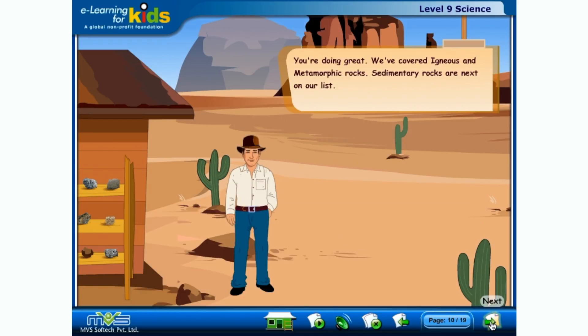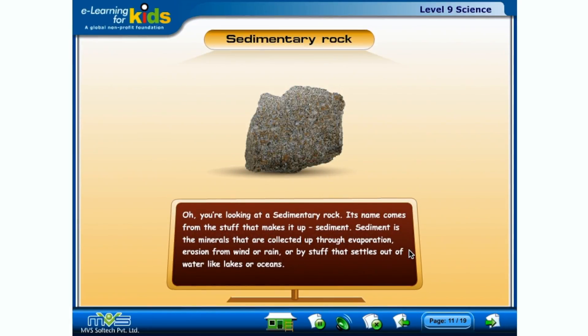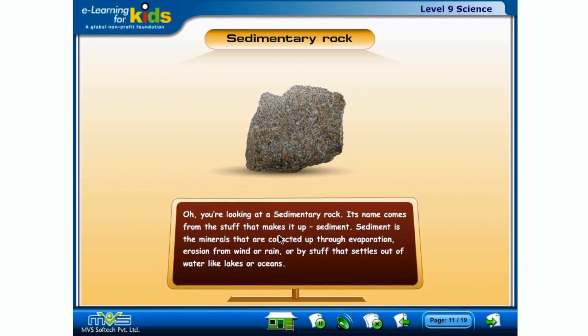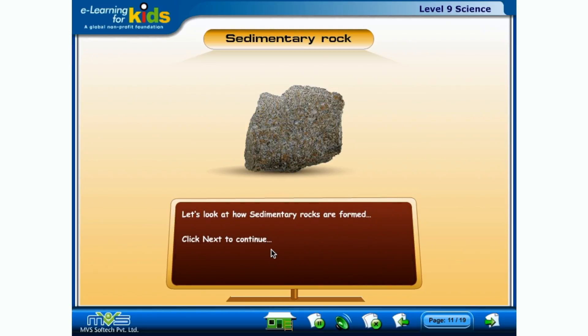We've covered igneous and metamorphic rocks. Sedimentary rocks are next on our list. You're looking at a sedimentary rock. Its name comes from the stuff that makes it up: sediment. Sediment is the minerals that are collected through evaporation, erosion, and minerals carried by wind or rain, or from stuff that settles out of water like lakes or oceans. Let's look at how sedimentary rocks are formed.